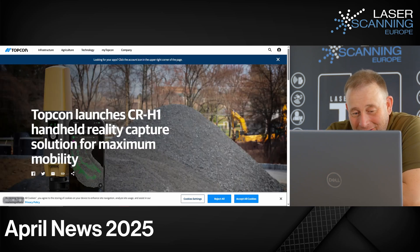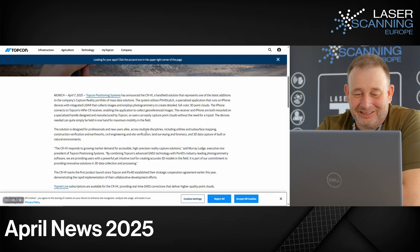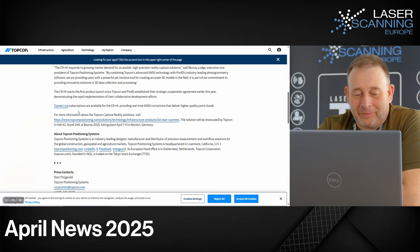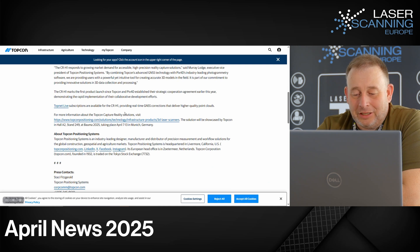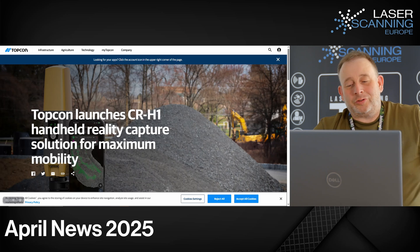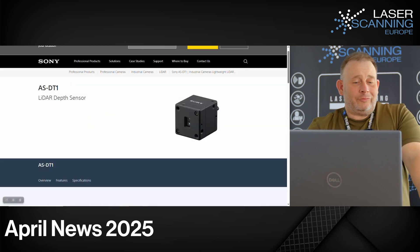Then we have another one from Topcon — also a scanning device with a very nice name: the CR-H1. This is a handheld scanner — essentially an iPhone with a Pix4D integration using Pix4D Catch and Topcon GNSS technology for georeferencing, offering a low-cost scanning outdoor device for other applications. Topcon is improving by adding new OEM hardware into their workflows.